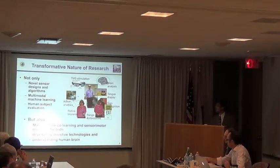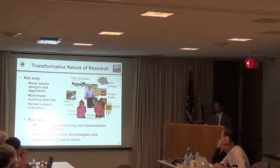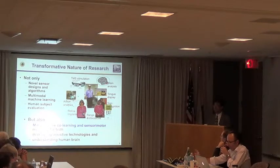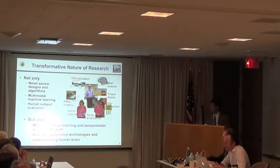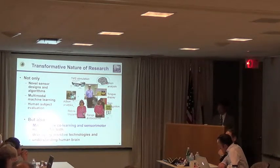What we are doing is not just novel sensor designs. We design sensors, we design algorithms, we also do multi-modal machine learning with data input, output, and labeling. We do human subject evaluation. What we really want is to figure out a machine co-learning mechanism for understanding the sensory-motor model of humans, so we can develop better assistive technologies for visually impaired people and better understand the human brain. By doing this, we want to automatically collect multi-modal data for human and machine perception and action, mainly for navigation and arm-reaching tasks.